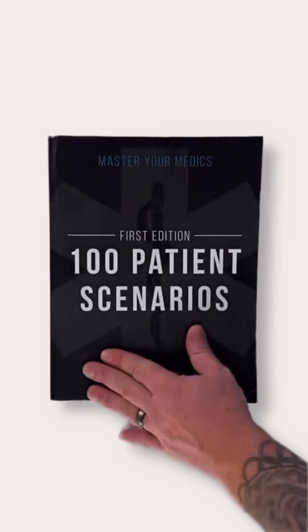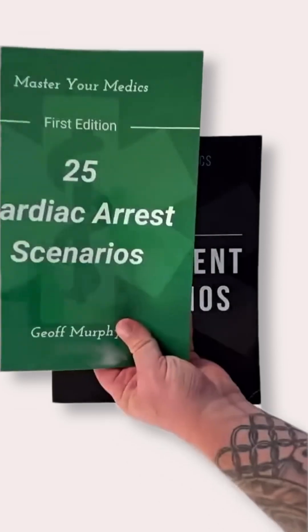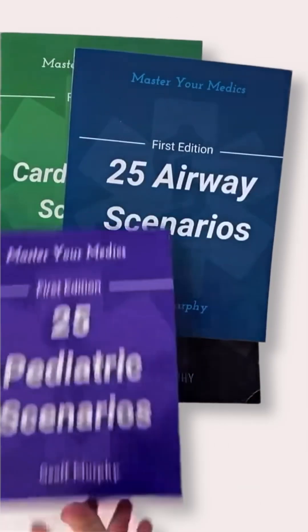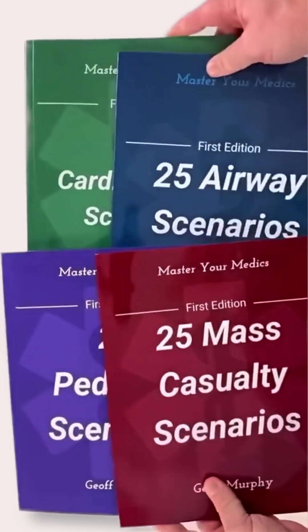Thousands are raving about our best-selling 100-Patient Scenario Book. We started creating expansion books to go along with it, including cardiac arrest scenarios, airway scenarios, pediatric scenarios, and MCI scenarios. You can get this entire bundle at the link in our bio.